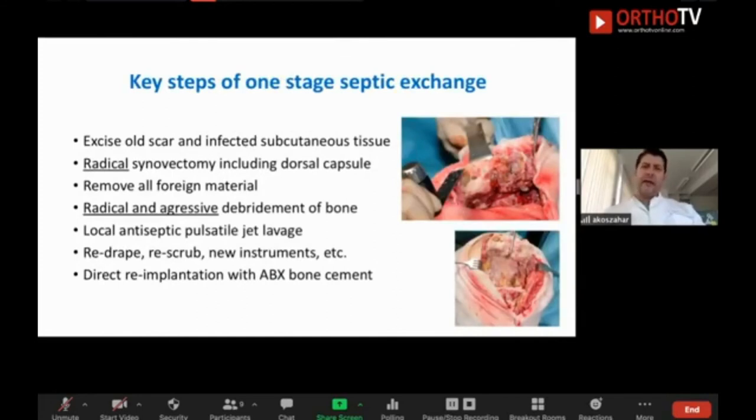What are the key steps of the one-stage septic exchange? The radicality and aggressive debridement are the most important steps — to debride soft tissues and bone, wash out particles and bugs with pulsatile jet lavage and local antiseptic solution. Then re-drape, re-scrub, use new instruments, and go for re-implantation in the second part.